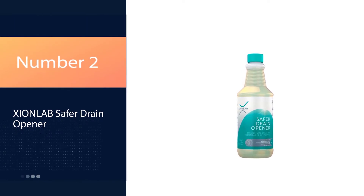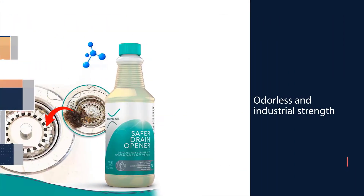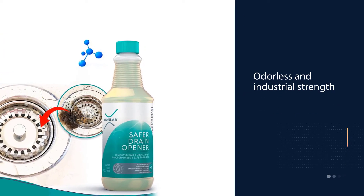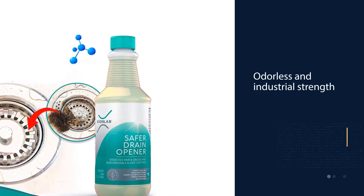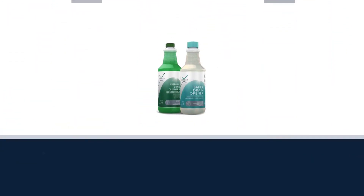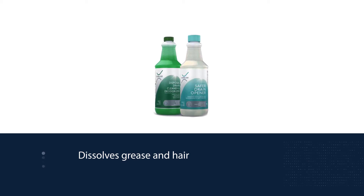Number 2: ZionLab Safer Drain Opener. Struggling with a hair-clogged drain? Open it up with ZionLab's Liquid Drain Cleaner. The thick gel clings to the blockage and works to eliminate clogs caused by fats, grease, soap scum, lint, hair, and oils all at once.